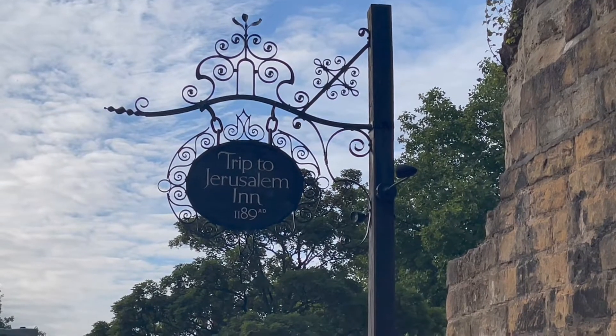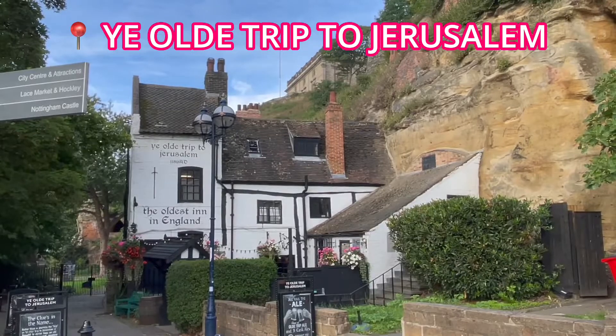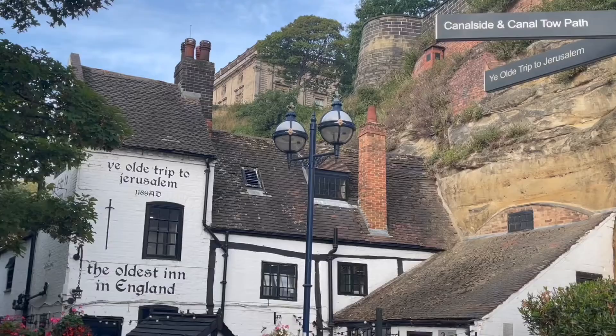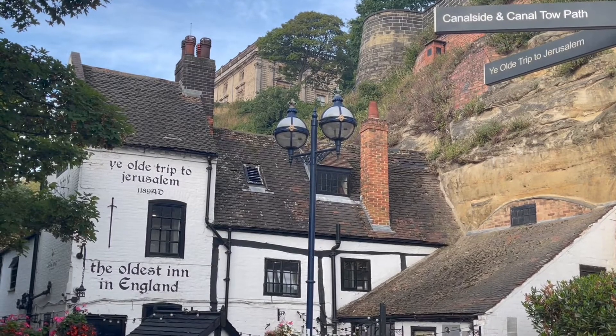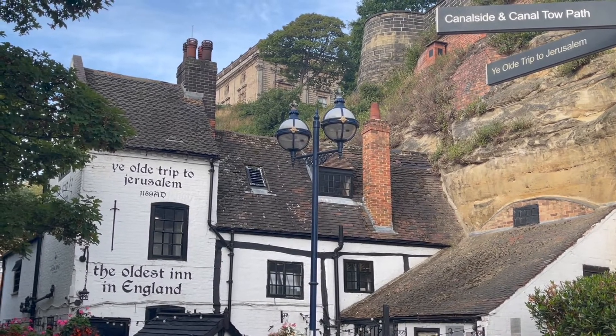If you walk a little further down the road you will find Ye Olde Trip to Jerusalem, an ancient pub built into stone caves with a charming wonky interior and resident ghosts, plus the best fish and chips you will ever have.